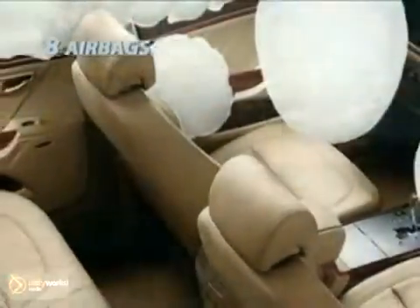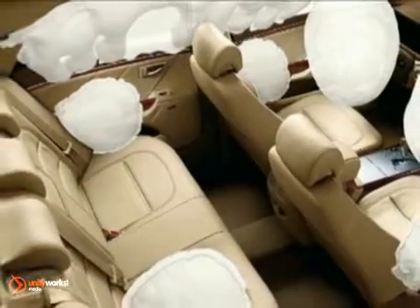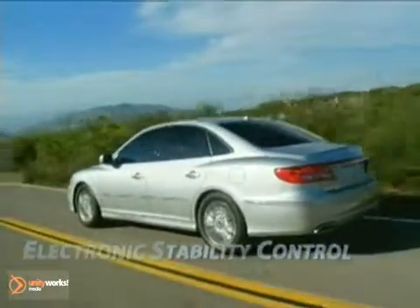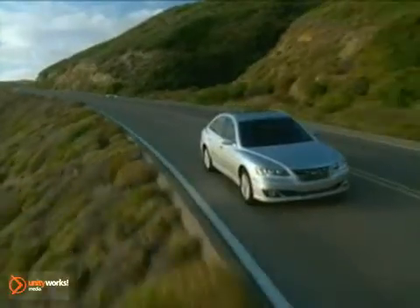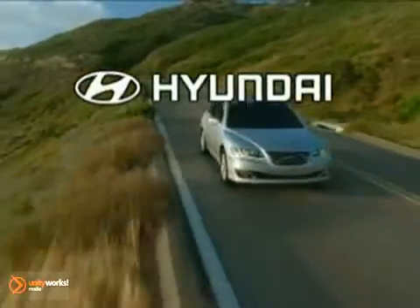The Hyundai Azera is equipped with a long list of active and passive safety features. Electronic stability control combined with Hyundai's traction control system comes standard. Also standard: peace of mind — it's backed by America's Best Warranty, a 10-year, 100,000-mile powertrain warranty. The 2011 Hyundai Azera: connoisseurs of comfort, rejoice.